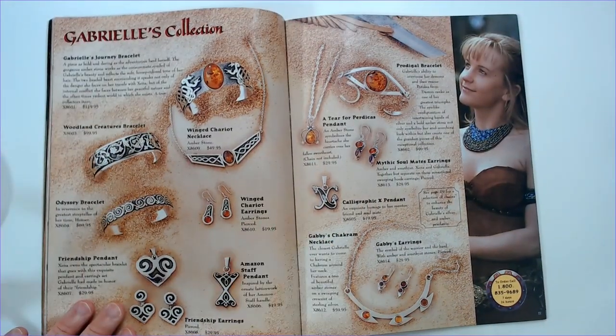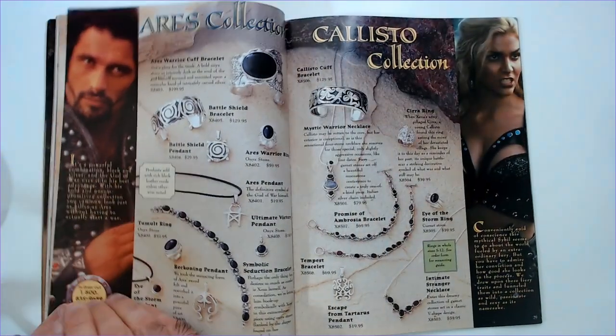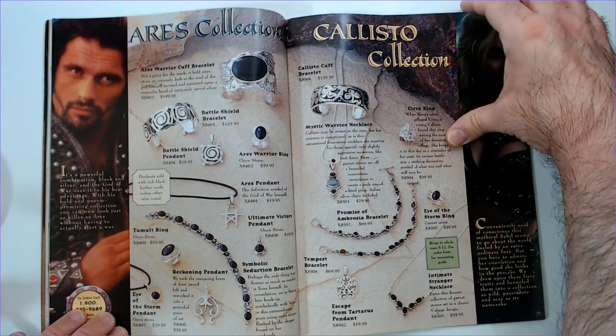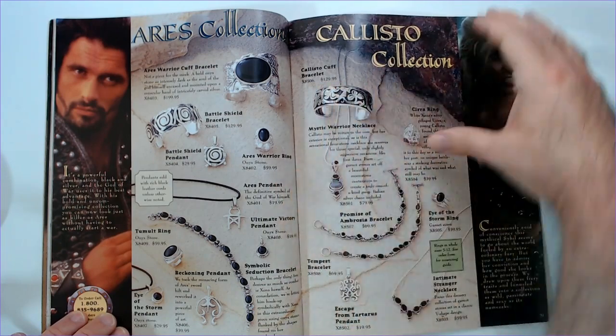Gabrielle has her collection here, then there's an Ares collection and a Callisto collection. Kind of pricey stuff — a bracelet cuff bracelet was $130.